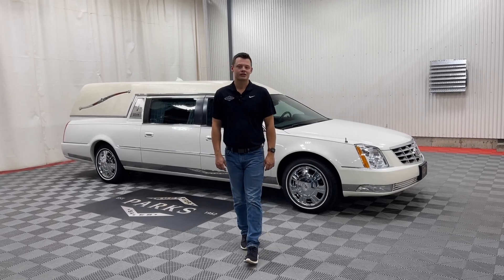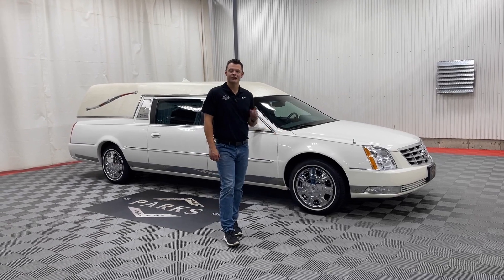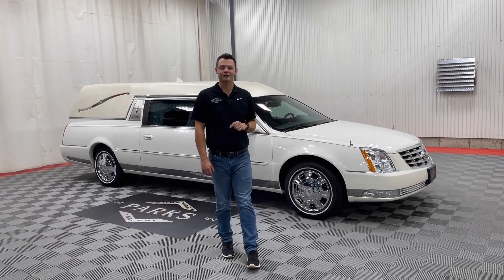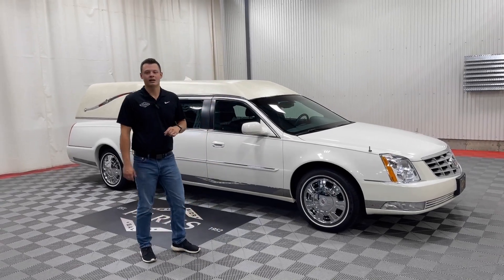Good afternoon. My name is Nathan Parks, and this is a 2010 Cadillac DTS Superior Statesman. As you can tell, it is not black for once — it's actually white. It has a navy blue stripe and a white elk top.